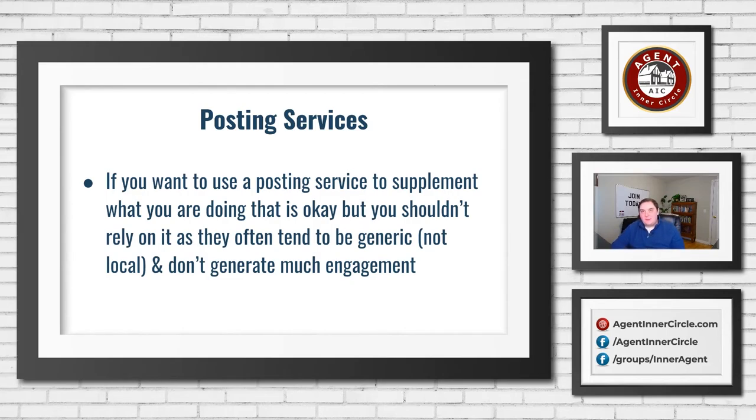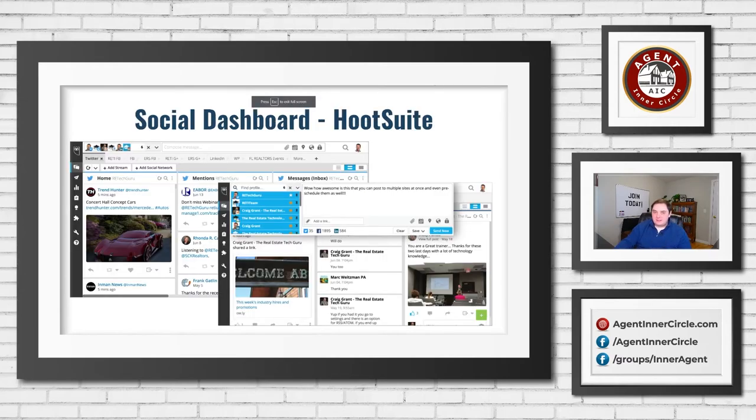Beyond that, I always worry about outside posting services because a lot of them will use some internal behind-the-scenes automated system to post — meaning they're not logging into your Facebook account and manually posting for you. They're using some sort of tool behind the scenes, similar to Hootsuite or Buffer. Now there are some reasons you might not want to do that, so Craig will cover Hootsuite and Buffer first, and then we'll talk about why that might not be your best option.